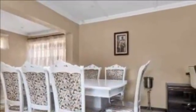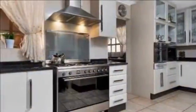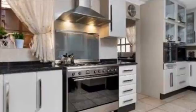Open-plan living areas include a TV lounge, dining room, and formal lounge with tri-slider leading to the patio and pool area. The study can be converted to a bar.